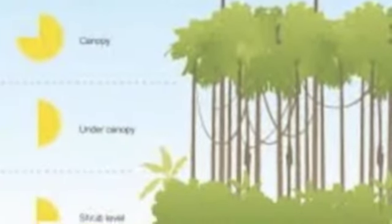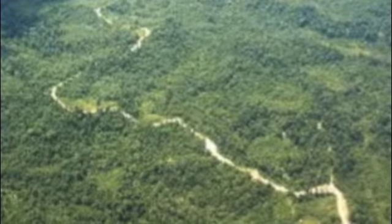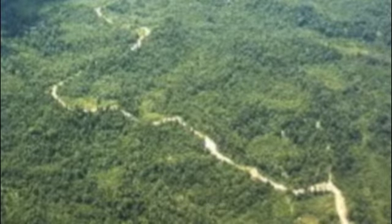The upper canopy has trees of great height, so sunlight is easily available. And there are more than 1,400 varieties of tropical plants thought to be potential cures for cancer.